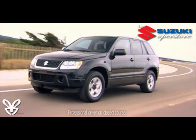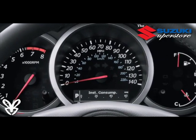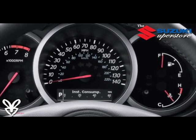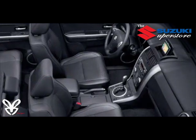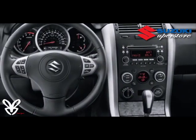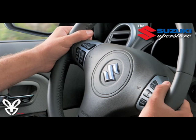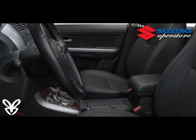Other dashboard amenities include an in-depth information display with all the data you need to stay up-to-date. With these rich amenities, plus available leather upholstery and more rear legroom than Ford Escape or Nissan Rogue, it's no wonder the Grand Vitara's interior is an award winner. It's easy to see how it just might turn out to be the most comfortable place you know.